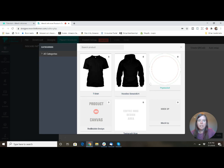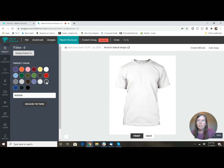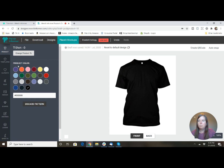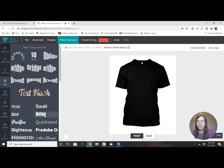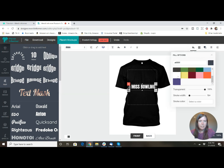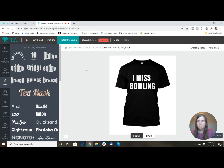When you sign in you choose your product — let's design a t-shirt. You can change the product color; I usually choose black because a lot of my text designs use plain white text. On the left-hand side you can see all the different features, including clip art you can use. I'm going to do something simple with text: 'I miss bowling,' make the color white, increase the font size, and move it into position. That didn't take very long to make, and then all you do is hit download.